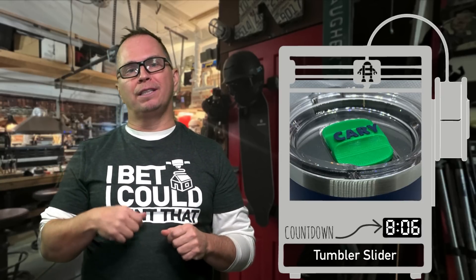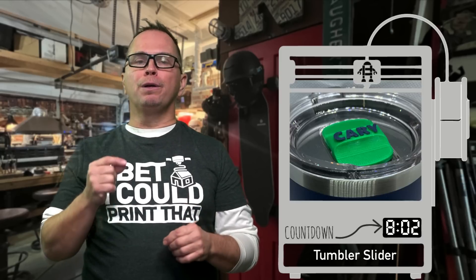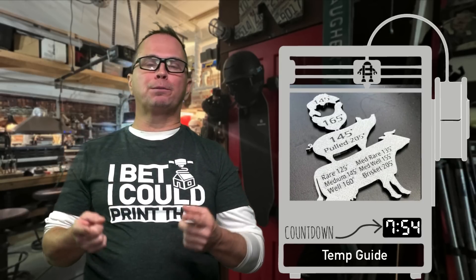This is a slider lid for a regular, highly used cup. You can just put people's names on them, sell a variety of names, and do custom orders. This is a temperature meter that you would put on — it's been painted silver and then sanded down so that the black shows.